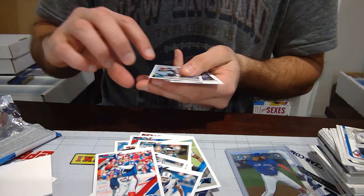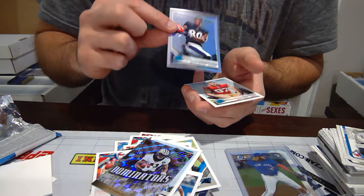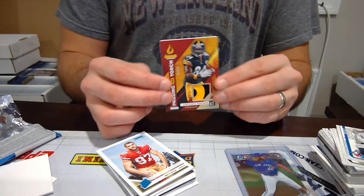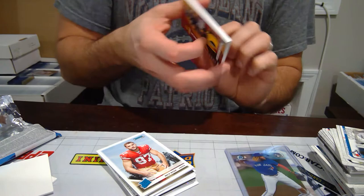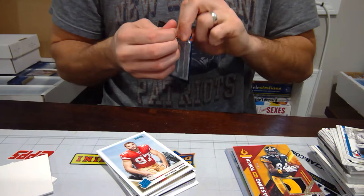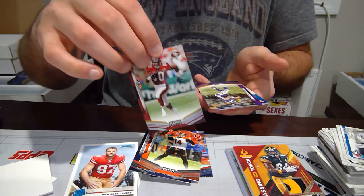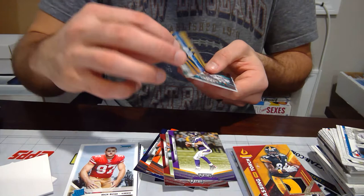DK Metcalf Rookie, Alvin Kamara Dominators, Miles Boykin foil card, and then Rookie Nick Bosa — very nice. That's definitely the best hit we've got so far. This will be up in our eBay store and we'll also post this on Instagram. Nick Bosa leading the 49ers to most likely a Super Bowl run. 2019 Playoff: Jim Kelly, Courtland Sutton, Andy Dalton, Jerry Rice, Brett Favre, JJ Watt, Arturas Gudaitis, Thunder and Lightning — Aaron Donald and Marcus Peters — and then Ed Oliver Rookie.